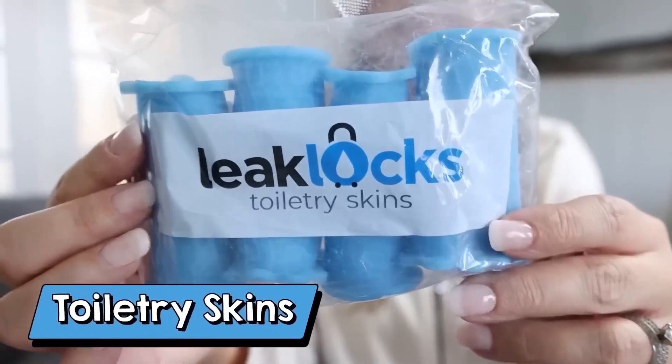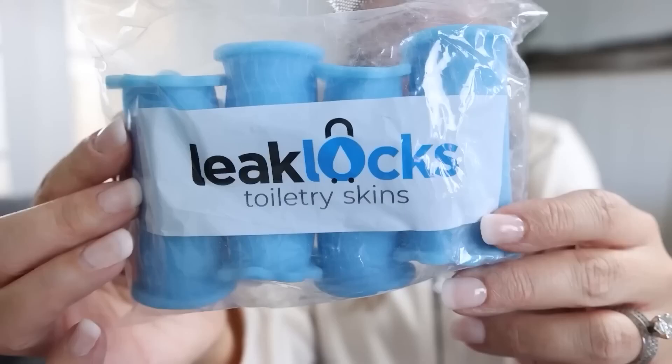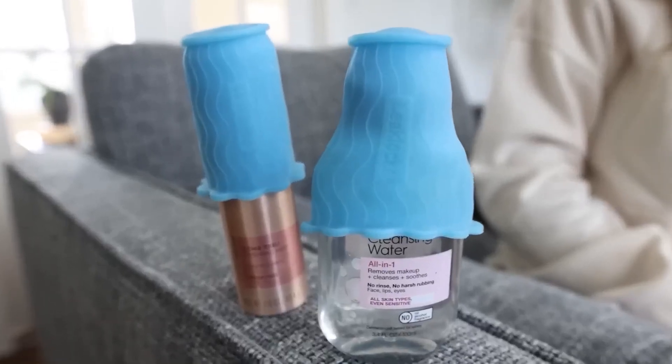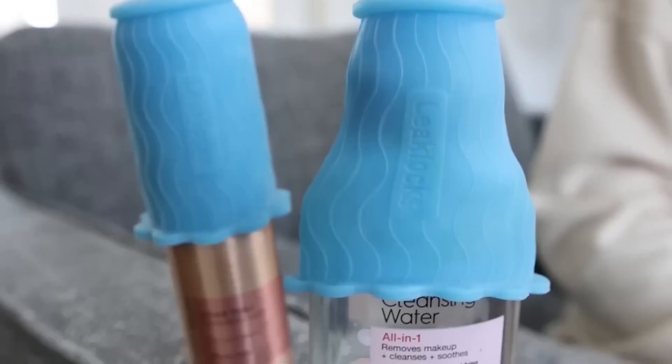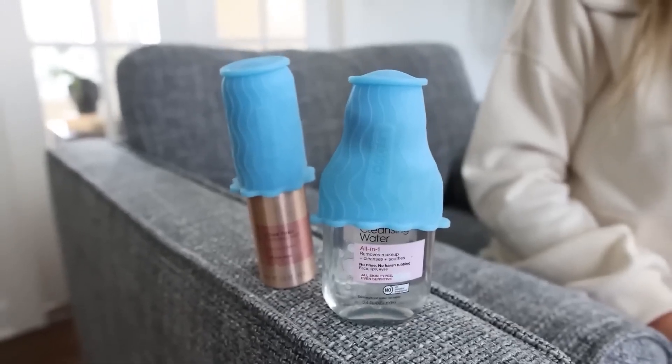If you have any trips coming up, you may want to consider getting these Leek Lock Skins. These are perfect if you're flying or traveling in your car. They come in a pack of four and you can easily put them onto any of your toiletry products — it creates another barrier in case something accidentally opens or spills.